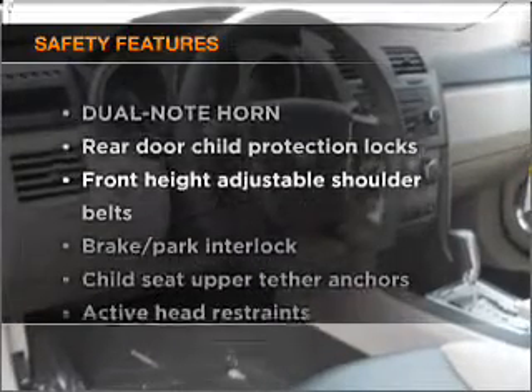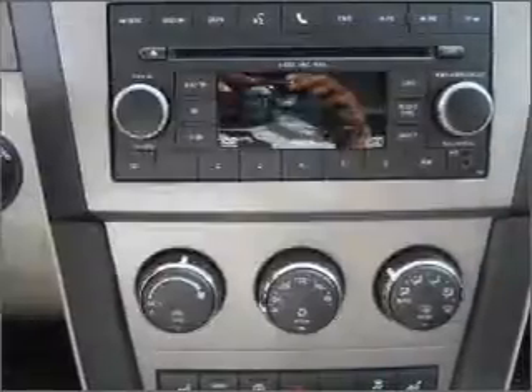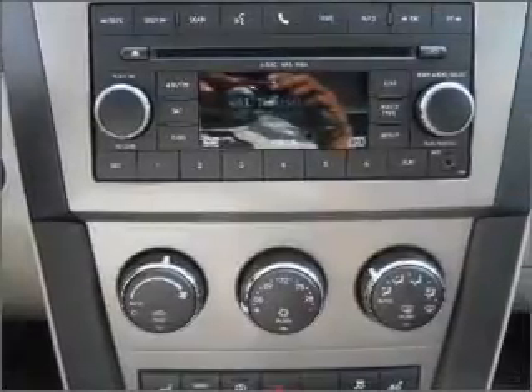Air conditioning, an alarm system — if safety is a high priority, rest assured knowing that these top safety components are included, including a side airbag. Call today to schedule a test drive.